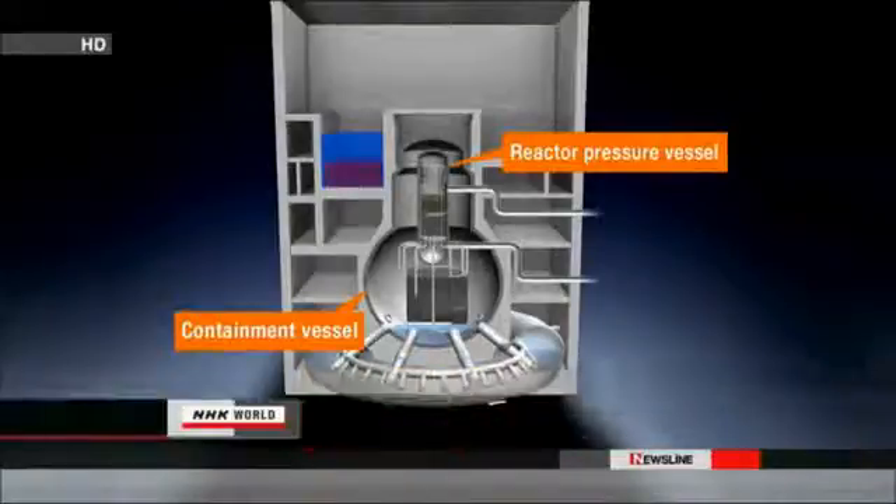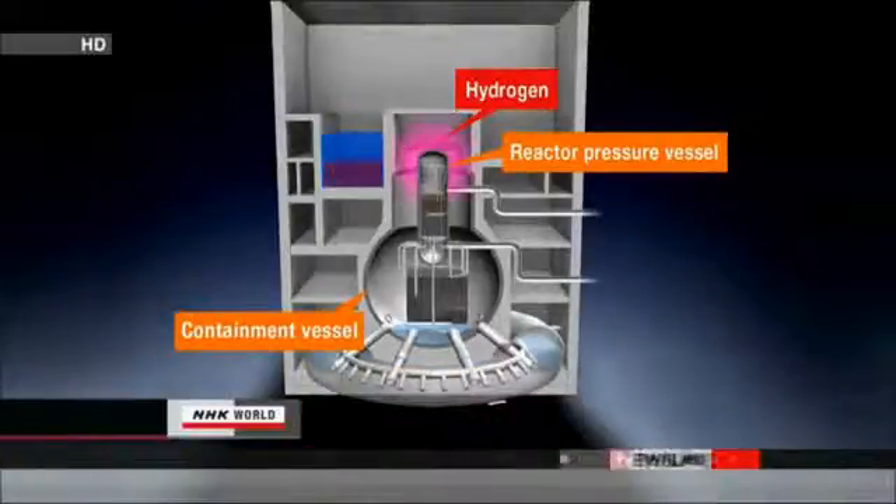TEPCO reports that hydrogen appears to be accumulating inside the containment vessel of the number one reactor. The company believes that gas is being generated by damaged fuel rods and water radiolysis around the core.